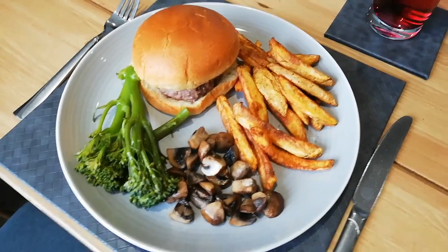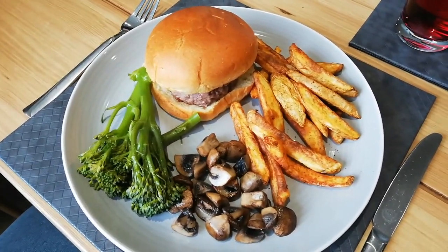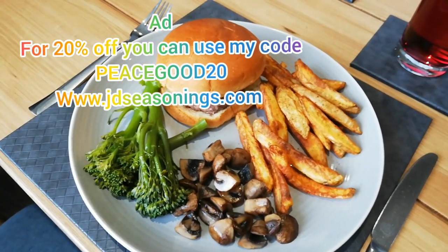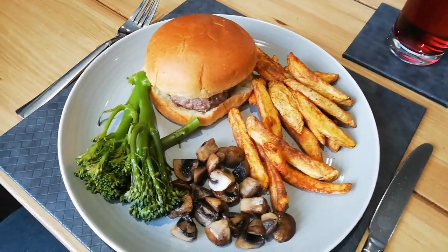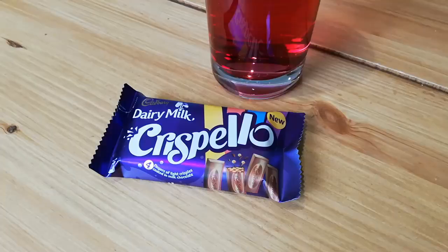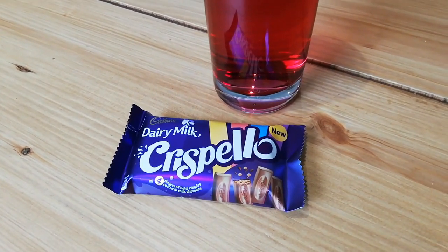So this is tea tonight — we've got the Marks and Spencer's steak burgers with air-fried chips. I've used JD Seasonings chip and wedge seasoning — you can get a discount with my code, I think it's 20% off. I've also got tenderstem broccoli and chestnut mushrooms, and I'm having ketchup as well. With the ketchup it comes to 641 calories.